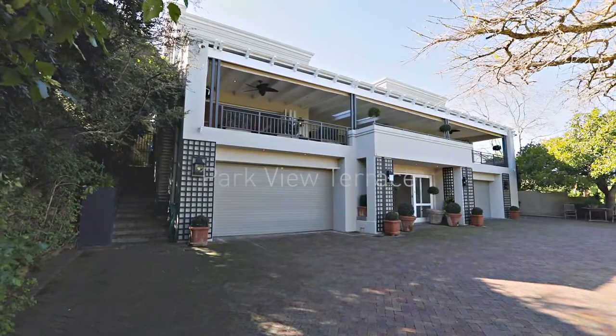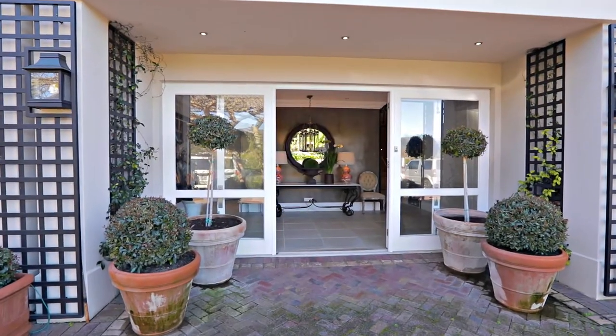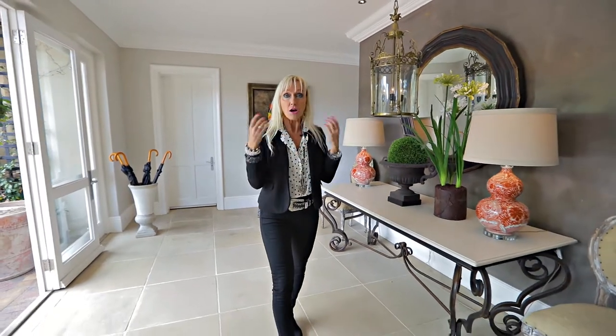Hi there, I'm Priscilla Young and I'm really excited at the opportunity to present this very beautiful home to you. There is a very elegant foyer space and it's flanked by two tandem style large garages for all the toys.